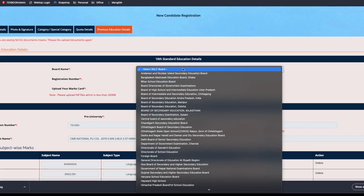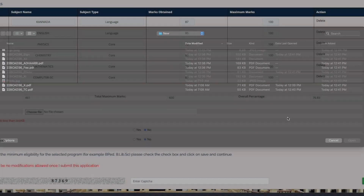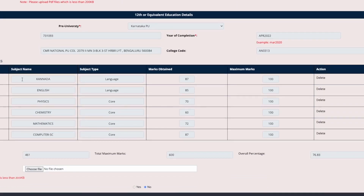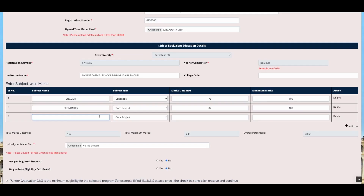The previous education details are to be filled in the subsequent pages, starting from the class 10th details. After uploading the documents, proceed to the class 12 details. Karnataka PU board students who have filled the register number properly in the first page will find the details pre-populated. However, students from other boards including CBSE, ICSE, and other state boards have to fill the details manually on the page.